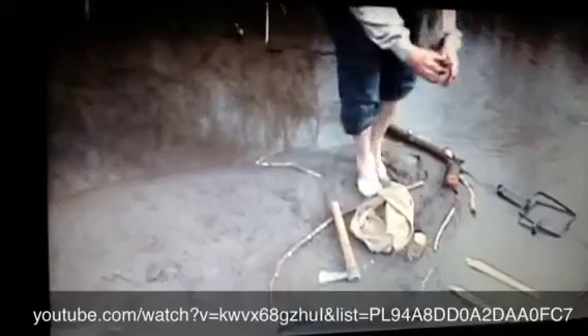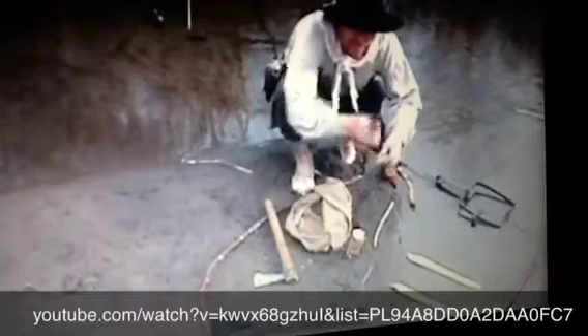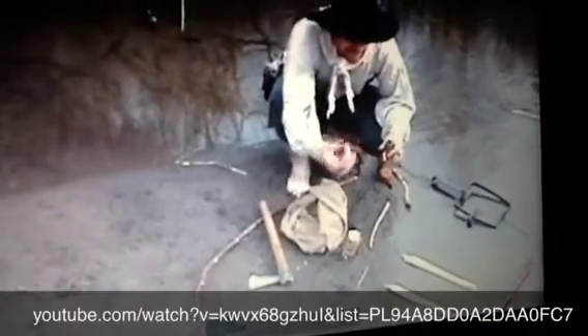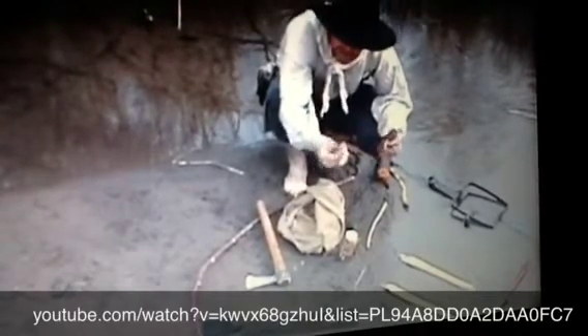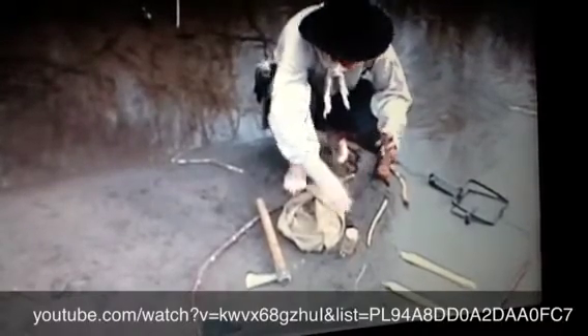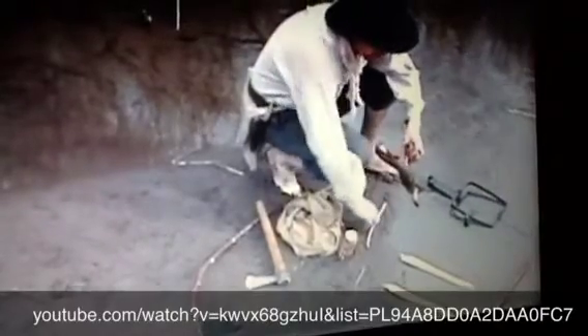Every trapper carries with them in his belt a little bottle, a little wooden bottle like this one. And inside it is caster. Caster is a gland down by the tail of the beaver — a little oil sack. When you skin the beaver and take out the meat, you take out this little gland and you put it in a bottle and squish it up.